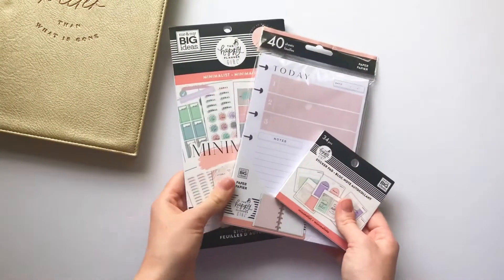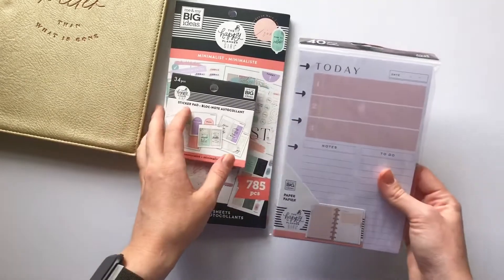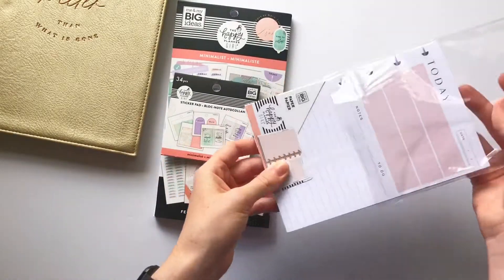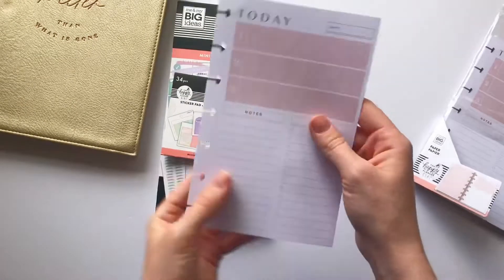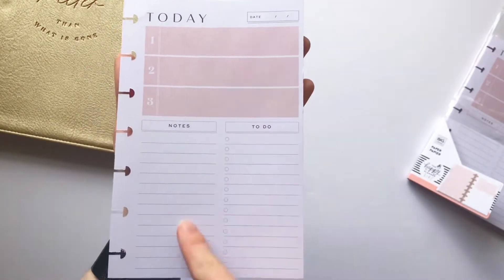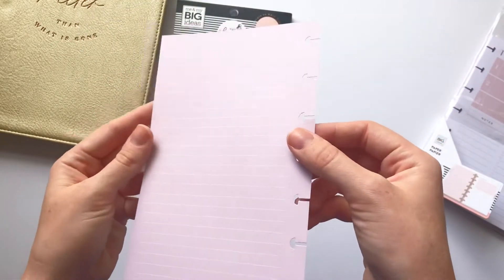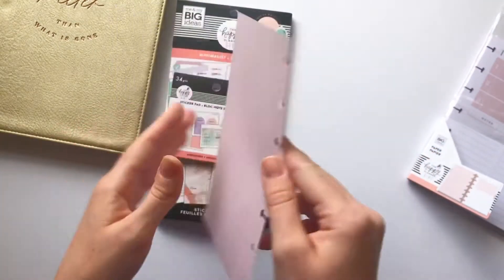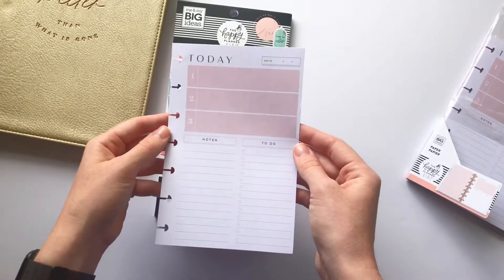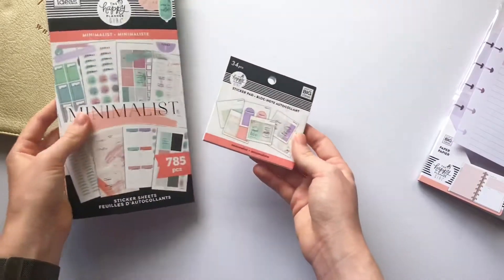The other accessories in this collection: you get the sticker book, the tiny sticker pad, and then there is some filler paper. Let me go ahead and open this up real quick and pull out just a couple. It says 'today,' there's a nice space for the date up here, then one, two, three notes and to-do. I like how skinny these lines are - super nice. The back is just pink with lines. Super nice, I love how simple it is - very professional looking. I really like this so much more than I thought.